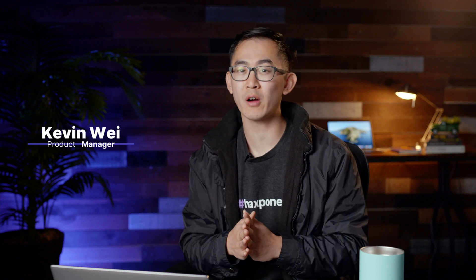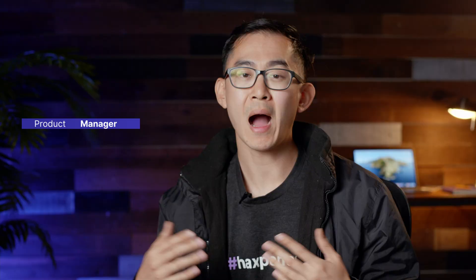Hey everyone, in this video we're going to talk about how to get a software engineering internship. My name is Kevin Waite. I've been a software engineering intern and I've gotten a few offers when I was in college, so I'm here to help share a few pieces of advice to help you land your engineering offer.